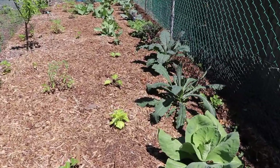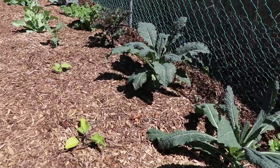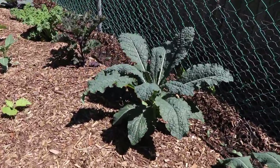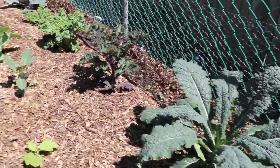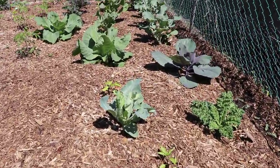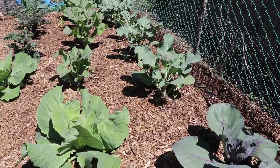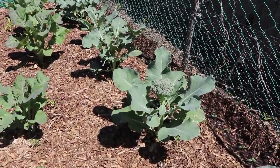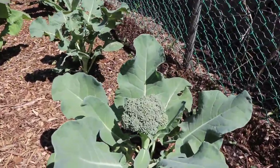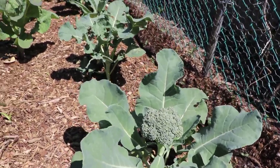The fifth tip to growing bigger and better broccoli has to do with harvesting. We want to come out and harvest our broccoli at the right time — not too small, so we're not missing out on how big it could be — but we also want to make sure we harvest it before it starts to flower. You'll see the florets on the broccoli here, and as it starts to turn yellow or separate and spread out, that means it's getting a little late.